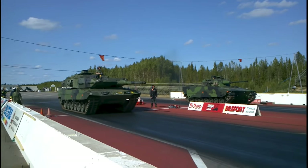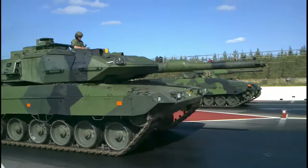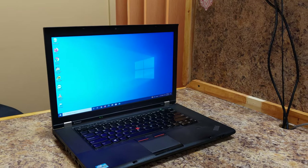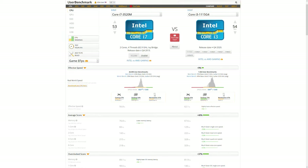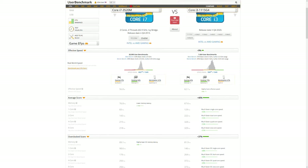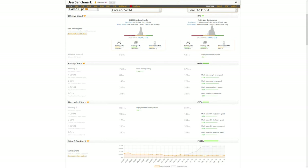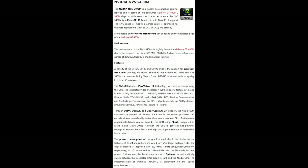So you might be thinking: okay, it's sturdy and has a spill-proof keyboard, but is it fast? And the answer is yes — it's fast as fuck. For 90% of consumers, this computer will do anything that you throw at it. The seven-year-old i7 processor holds its own against the brand new Core i3 that I'll be comparing it against in the Dell laptop. The ThinkPad's RAM can also be upgraded to 16 gigabytes, and it has a dedicated graphics processor which can stream 1080p video easily.